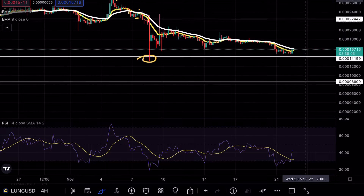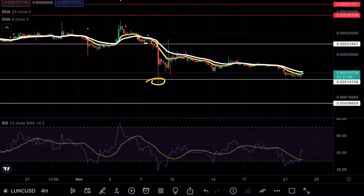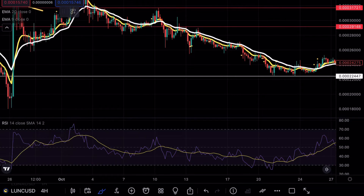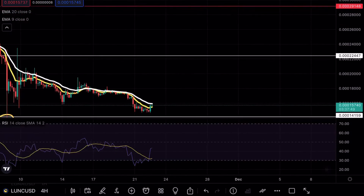On Luna Classic, we have seen this pattern happen many times before. We saw the same sort of formation at 0.000022 and at the 0.000029 mark — the same formation where we tested those support levels, had a nice bullish continuation, and then immediately after dumped.